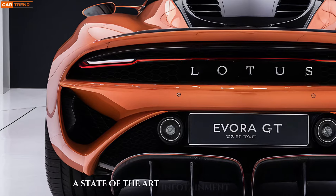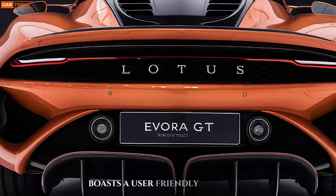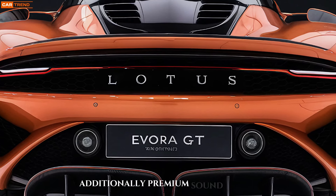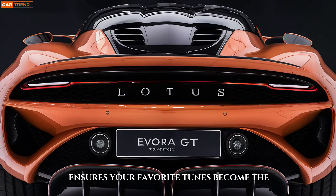A state-of-the-art infotainment system boasts a user-friendly interface that flawlessly integrates with your smartphone. Additionally, a premium sound system ensures your favorite tunes become the soundtrack to every drive.